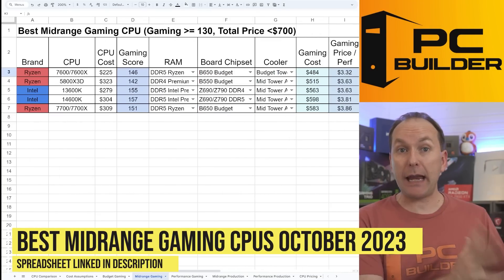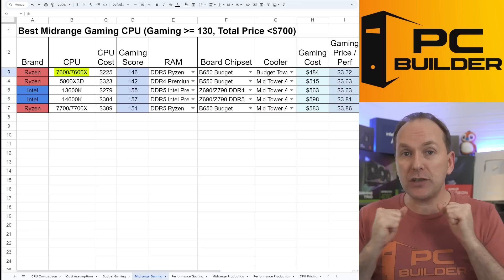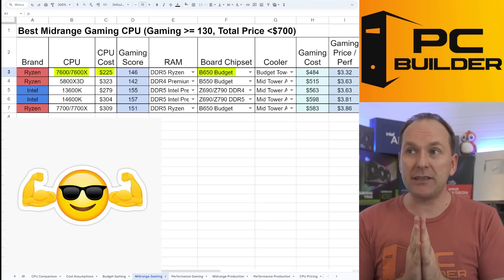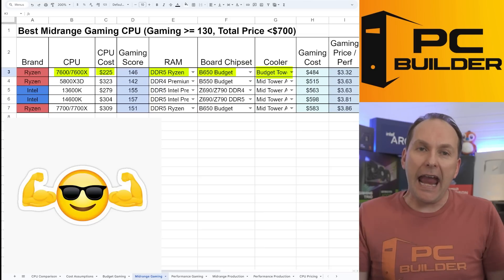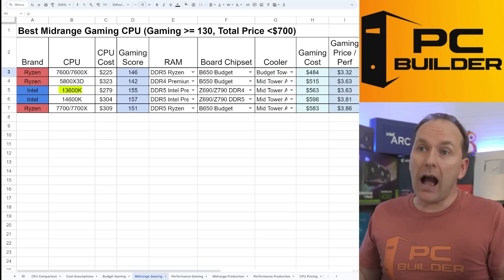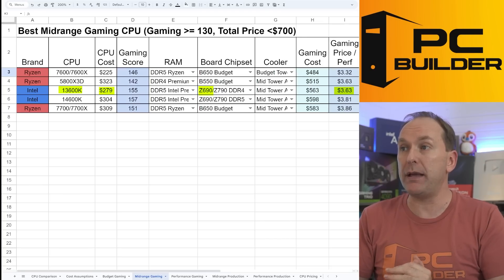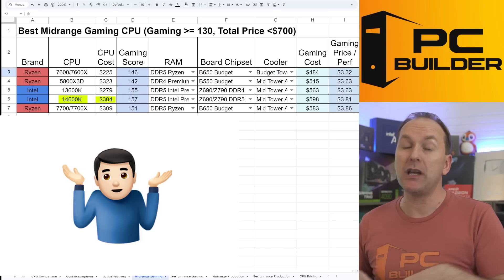Jumping to the best mid-range gaming CPUs — gaming score of 130 or greater with total platform price $700 or less — the Ryzen 7600 continues to dominate despite the CPU price going up. It was $199 over the summer and got down to $218 during Prime Day. Given the cheaper B650 motherboards, DDR5 6000 CL30 RAM continuing to fall in price, and easy cooling, the overall platform cost is $484. The 5800X3D is really just an upgrade if you already own AM4. The 13600K is not terrible at $3.63 price-to-performance given the cheaper Z690 motherboard prices. The 14600K is kind of stuck in no-man's land — these CPUs clearly need a price cut if Intel wants to market them as mid-range gaming CPUs.